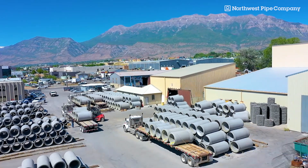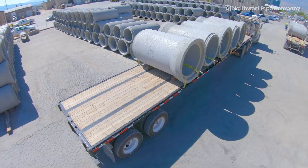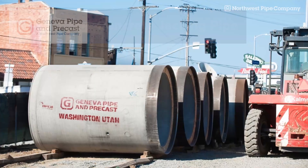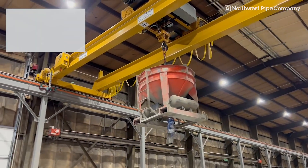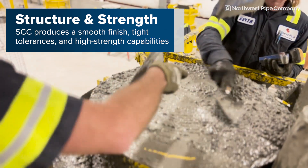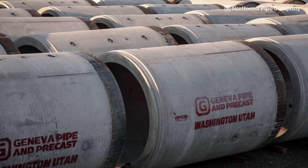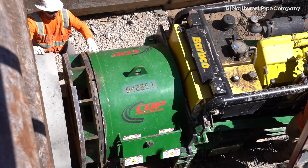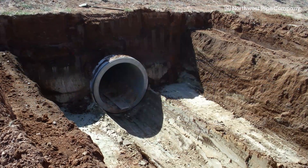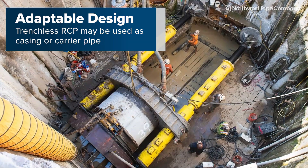For applications requiring pipe that can withstand intensive jacking forces, reinforced concrete pipe is a solid, time-tested choice, and RCP by Northwest Pipe Company offers the highest quality and performance capabilities on the market. Our Geneva Pipe and Precast team utilizes self-consolidating concrete in a wet cast manufacturing process to produce trenchless RCP with a smooth finish, tight tolerances, and the brute strength needed to manage comprehensive forces, making it ideal for micro tunneling or jacking operations. Our trenchless RCP provides a robust, rigid structure capable of meeting high load demands, can be jacked directly, and is adaptable for use as casing or carrier pipe.